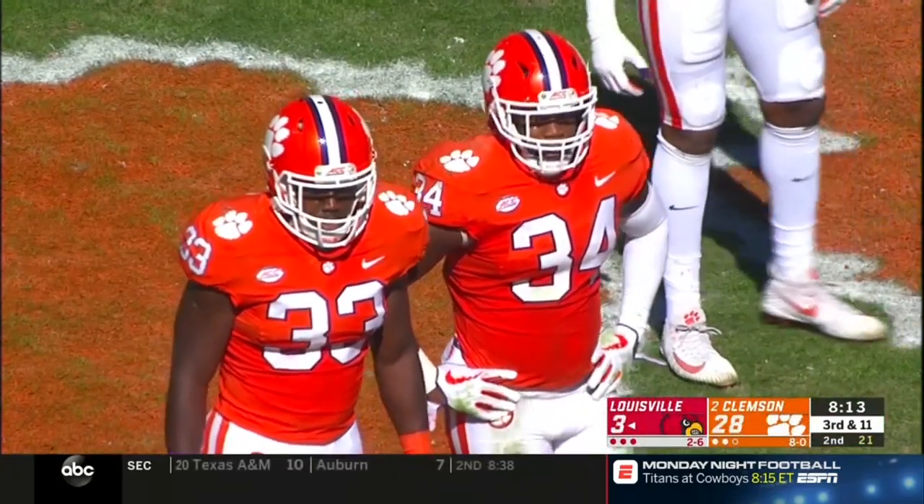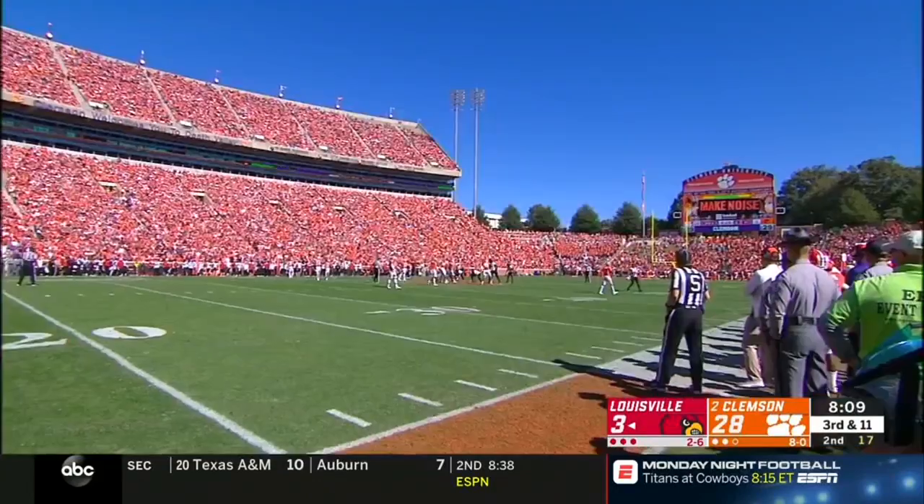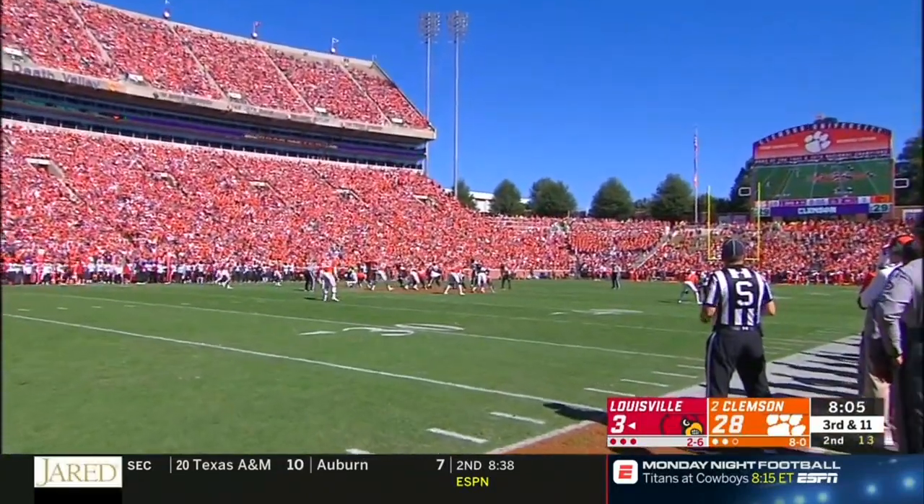Dusty absolutely crushed Jones on that hill run. More mass equals more acceleration. Hassan Hall on the kickoff return. With a 32-point lead underway in the third quarter, Dabo called his first-round NFL pick number 99.